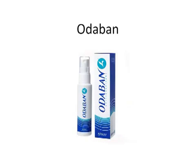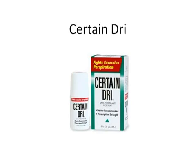Although Odaban is very strong, it is suitable for all skin types. And Certain Dry is the biggest recommendation I make for people who have excessive sweating but haven't tried many antiperspirants yet. It's one of the strongest antiperspirants you can buy without a prescription, and it's been proven to last for up to 84 hours after an application. It's safe as long as it's used as directed. Non-prescription Certain Dry contains 12% aluminum chloride.